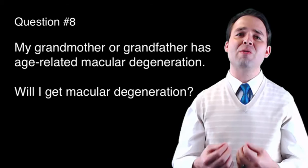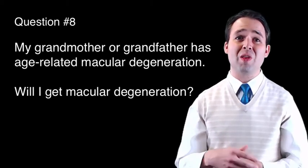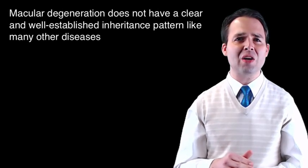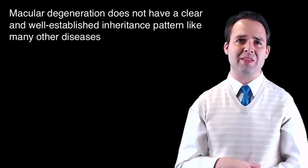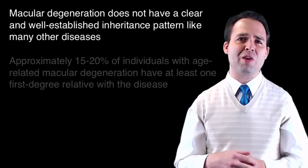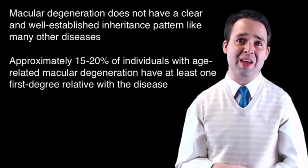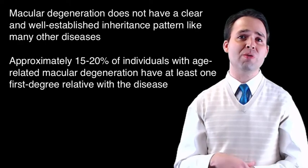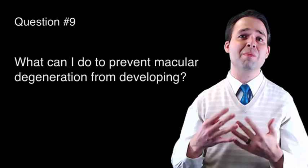Question number eight: My grandmother or grandfather has age-related macular degeneration — will I get macular degeneration? Both genetic and environmental factors have been found to be associated with the disease, but macular degeneration does not have a clear and well-established inheritance pattern like many other diseases. It is estimated, however, that approximately 15 to 20 percent of individuals with age-related macular degeneration have at least one first-degree relative, such as a sibling or a parent, with the disease.